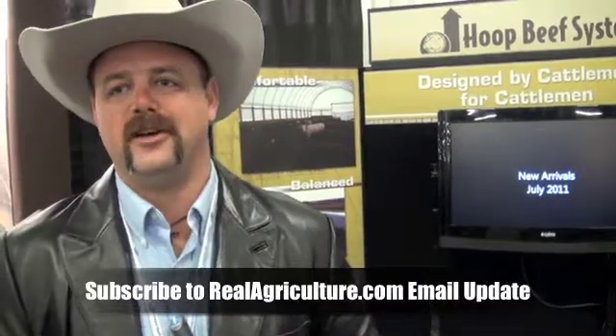Six years ago when we started with the Hoop Beef System, Doc Bryant — the founder of the Hoop Beef System — had been feeding cattle under roof for over 40 years. When we started telling our story, it was about why to feed cattle under roof. Now we're telling the story about the economic advantages, because the weather we've had in the past three to five years, no matter where you are in the United States or Canada, it's been a bear. We've sustained quite a bit of economic loss due to the weather factor, so people understand the benefit of getting their cattle under roof.